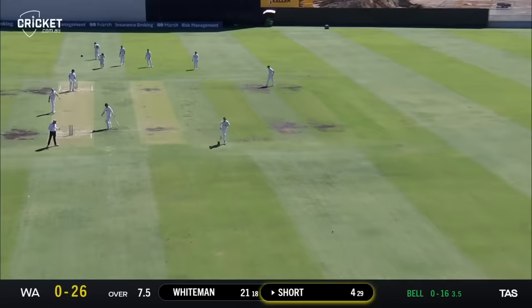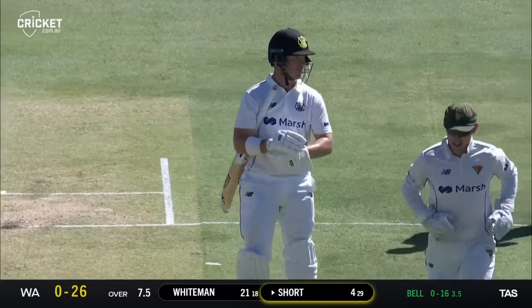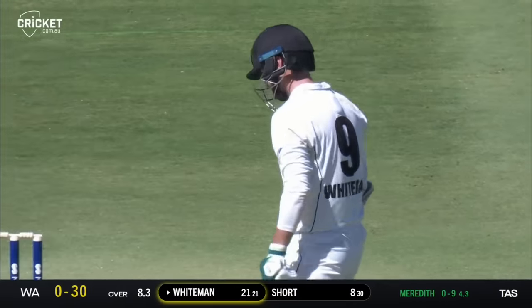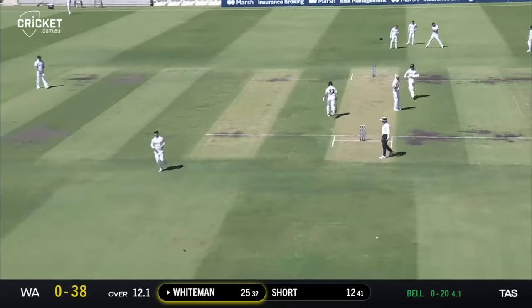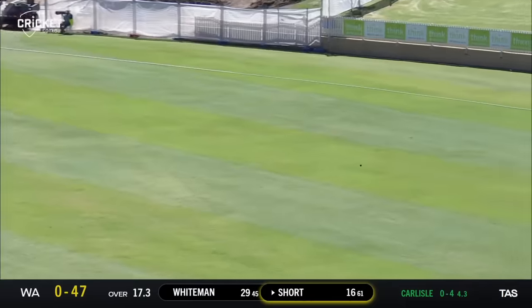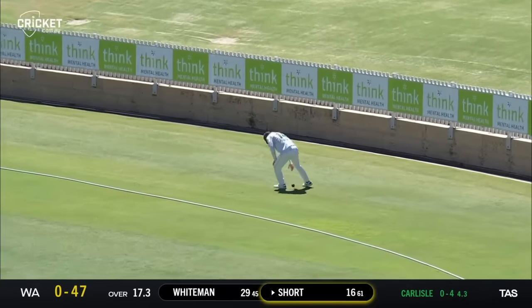Another shot down the ground — he's hit two boundaries and both have been like that from Darcy Short. That releases the pressure on Gabe Bell. A full one from Meredith, punched forward of point — races away for another boundary. Too full again, and Whiteman is in too good a form to miss out on that. Full ball punched down the ground, that's four for Whiteman. Good shot from Short out through the offside — that'll be the 50 partnership for Western Australia. Will it make the rope? It will.